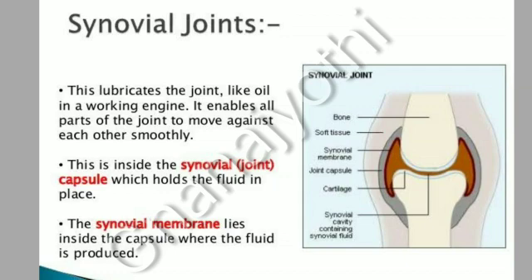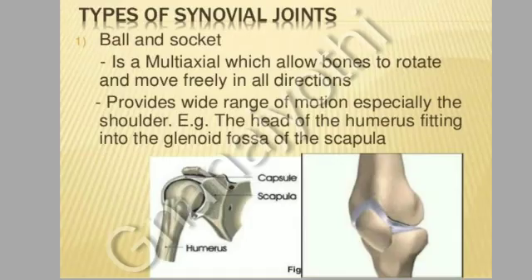This is inside the synovial joint capsule which holds the fluid in place. The synovial membrane lies inside the capsule where the fluid is produced. The ball-and-socket joint is a multi-axial joint which allows bones to rotate and move freely in all directions, providing a wide range of motion, especially the shoulder.